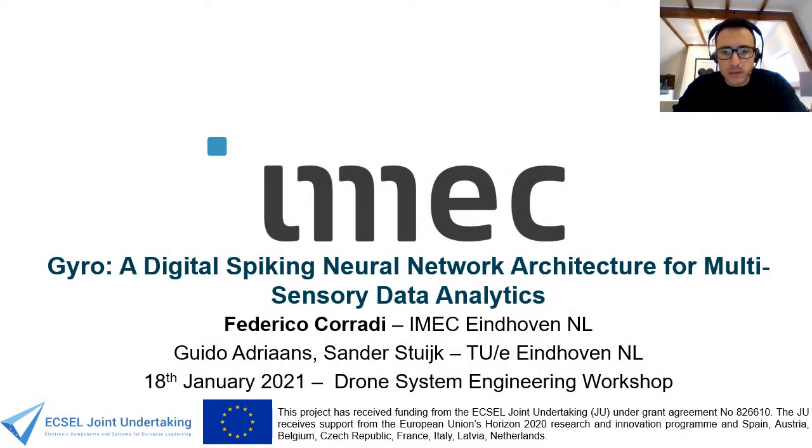Hello, my name is Federico Corradi and I'm a senior scientist at IMEC in the Netherlands. IMEC is a multinational microchip company and today's talk is about GYRO, a digital spiking neural network architecture for multi-sensory data analytics. This work has been carried out in collaboration with TU Eindhoven and in particular with Hido Adrians and Sander Stauk.